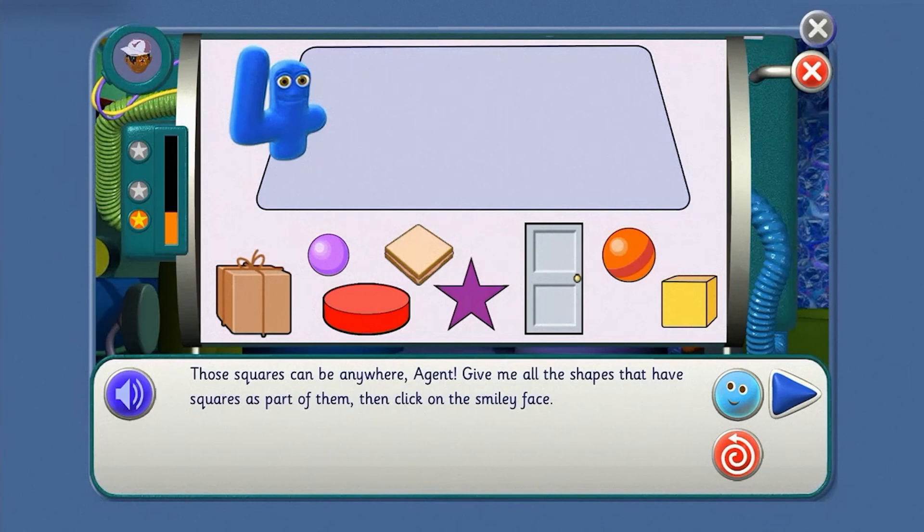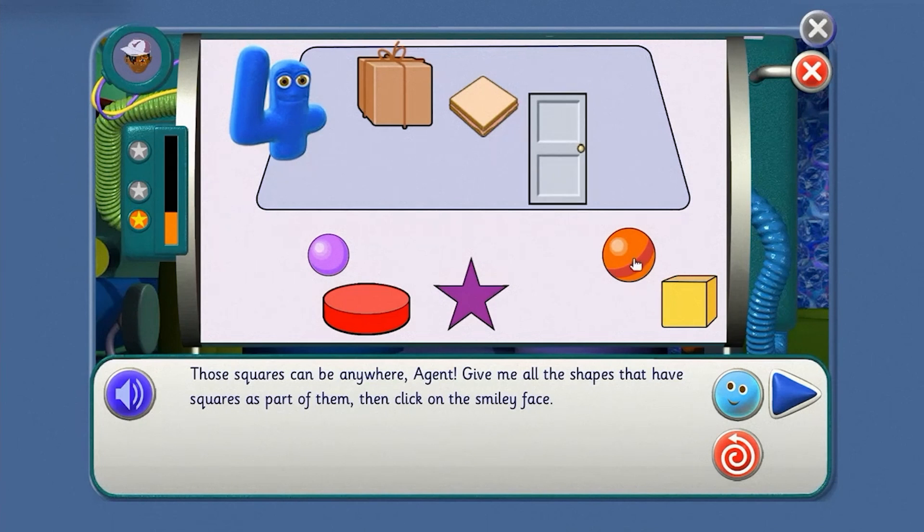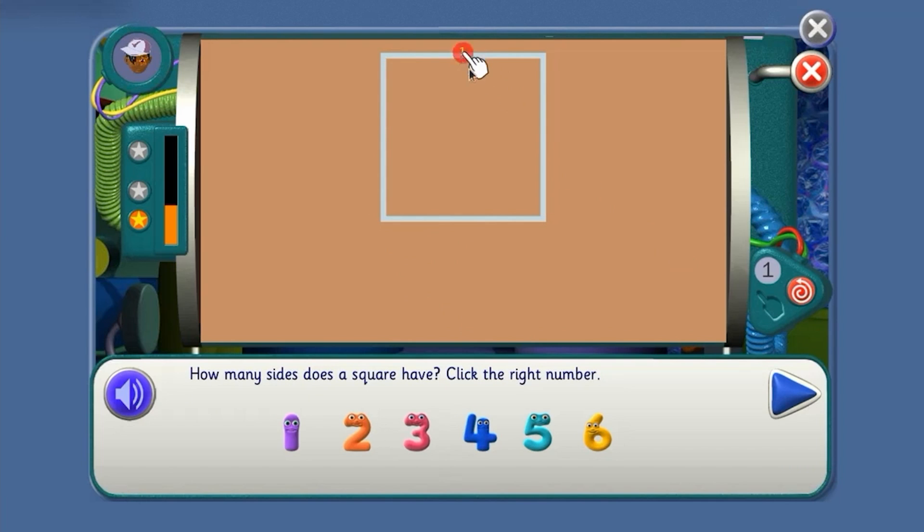Those squares can be anywhere, agent. Give me all the shapes that have squares as part of them. Look carefully, agent. Use the counting hand to check how many corners a square has. Let's count them: one, two, three, four — four. How many sides does a square have? One, two, three, four.